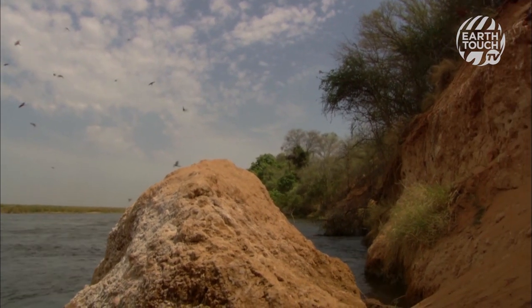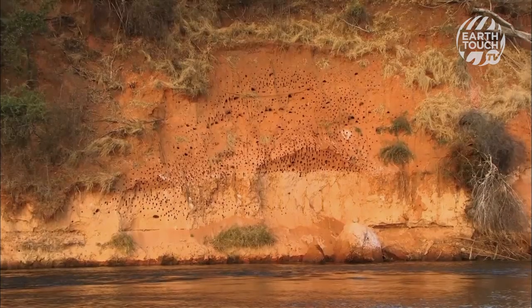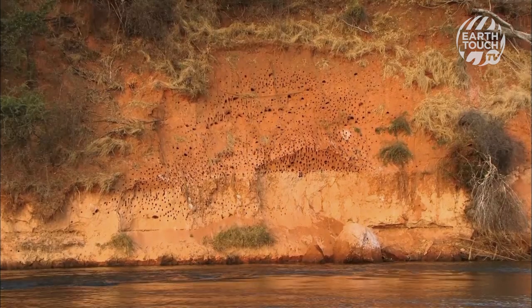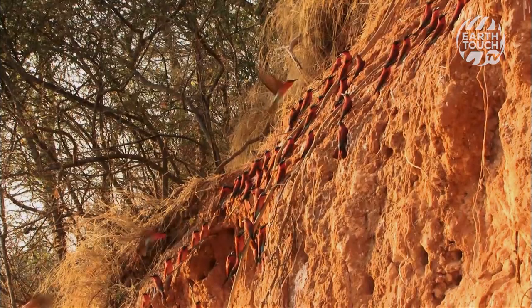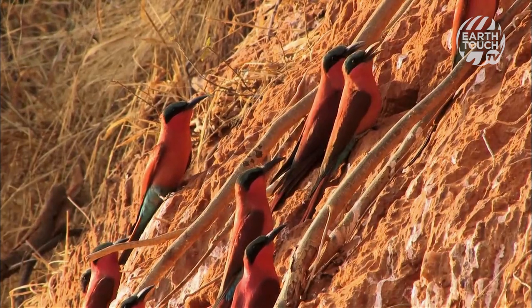In Botswana's Okavango Delta, spring brings with it a flurry of exquisite colour and sound. Every year, carmine bee-eaters return here for a few months, turning an ordinary sandbank into a spectacle of ochre and red.